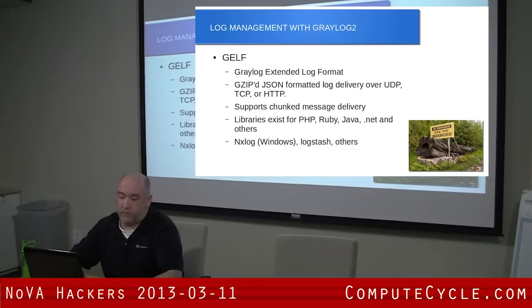The libraries exist for PHP, Ruby, Java, .NET, Go, and a few others. Also, there are some products that support GELF. I haven't used NXLog, but I know it's a pretty well-supported product, and it will convert your Windows event logs directly into GELF and send it to your Graylog server.